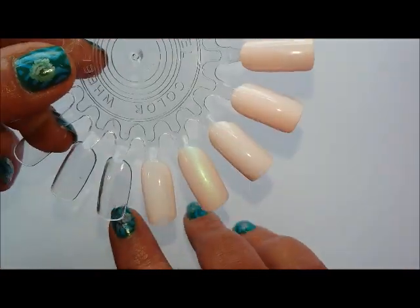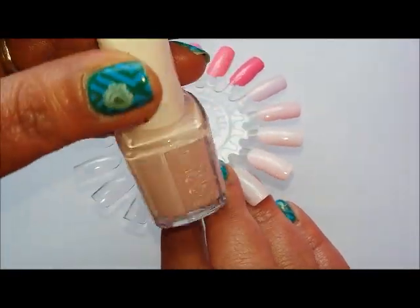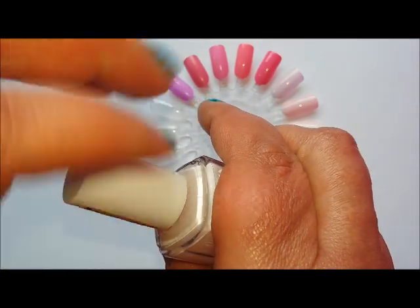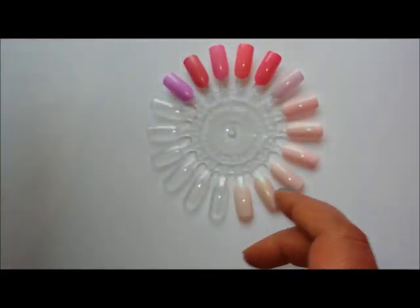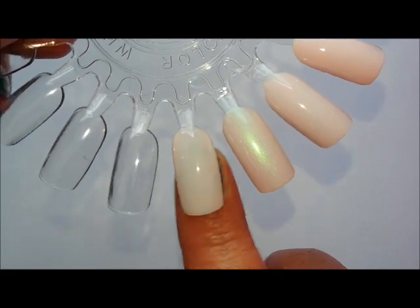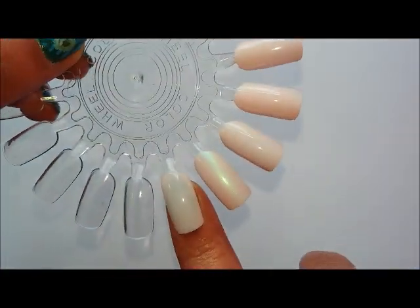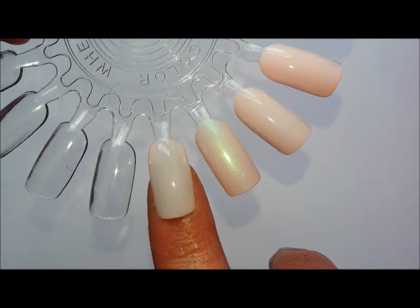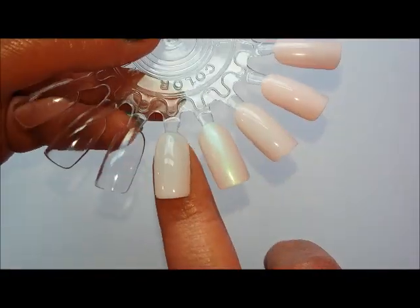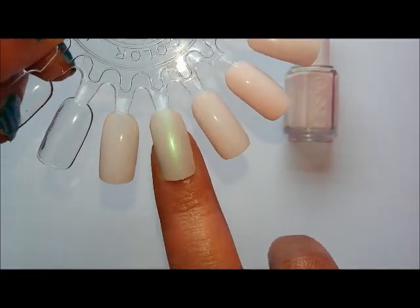The first one is Essie Muchimuchi, which is a very sheer pink - exactly what I was looking for at one point. I've never worn it, only swatched it a few times, and I have no need for a sheer baby pink when I've got better pinks in exactly the same shade but with better formulas. So this one is an immediate de-stash.